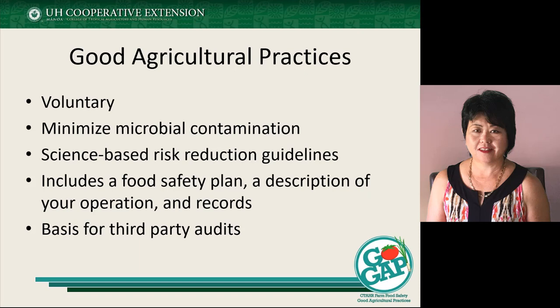It's not mandatory like what Luis is referring to when she talks about FSMA. It does include a food safety plan, which describes your farm operation and includes records you keep to document and provide evidence that you are using good agricultural practices. For many third-party audits, they are looking at good agricultural practices as one of their founding principles.